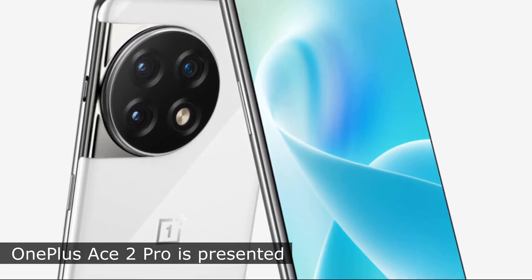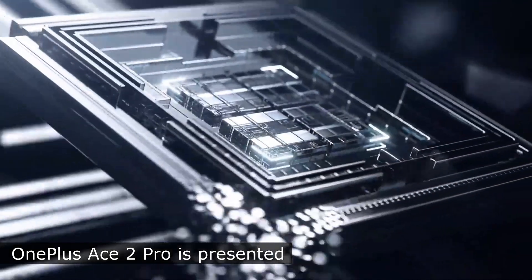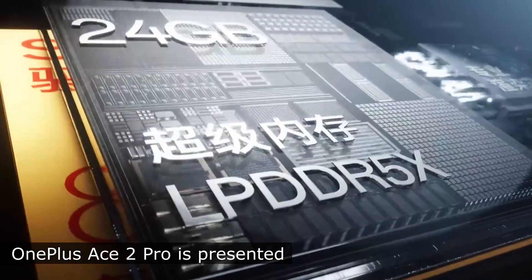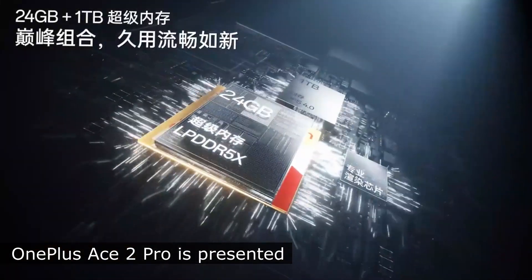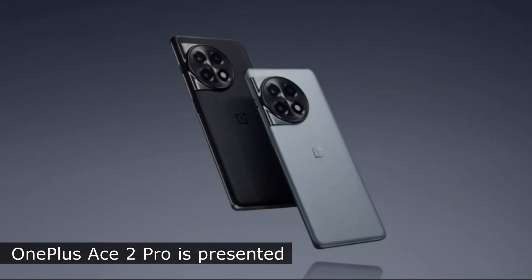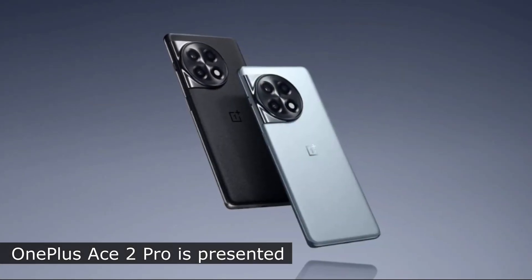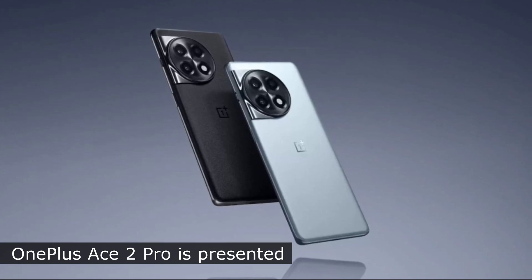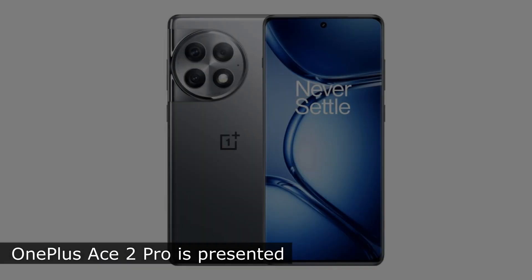The smartphone is also equipped with a Qualcomm Snapdragon 8 Gen 2 processor with a maximum frequency of 3.2 gigahertz and 24 gigabytes of LPDDR5X RAM from SK Hynix, which operates at a frequency of 4,266 megahertz. The maximum volume of the UFS 4.0 internal storage is 1 terabyte.